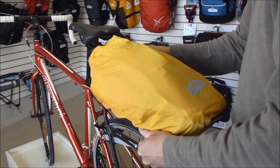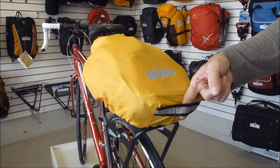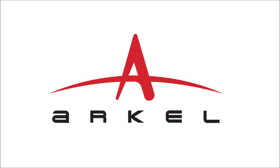The Tailrider also has a blinky light tab and reflective material built right on the bag. It mounts on any standard rear rack, or pair it with Arkel's best-selling ultralight Raniner rack for the ultimate trunk bag rack setup.